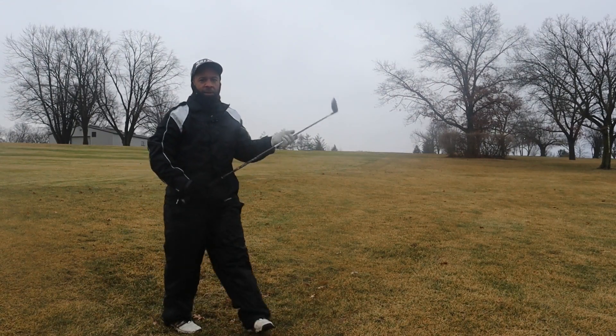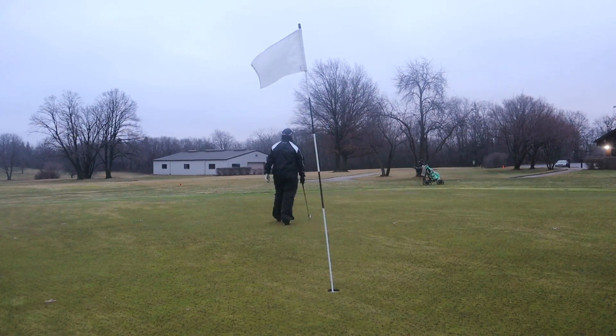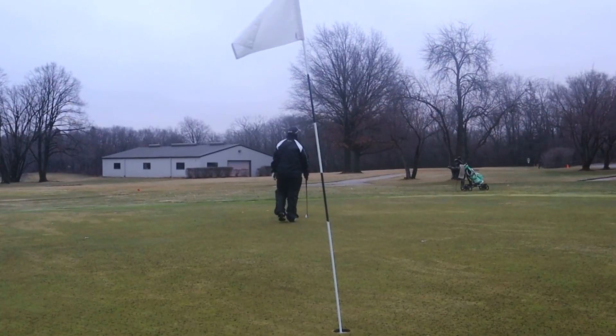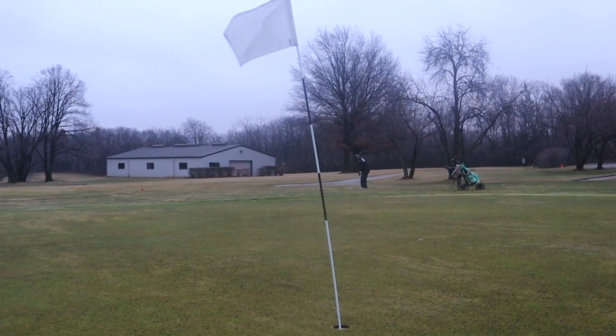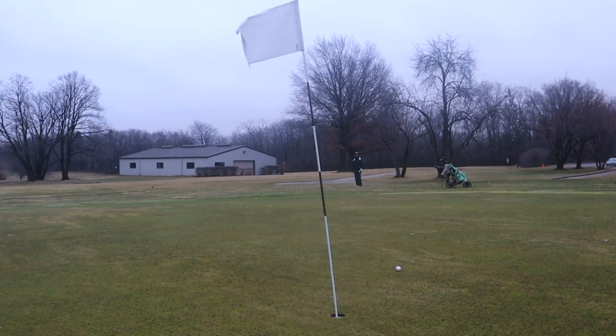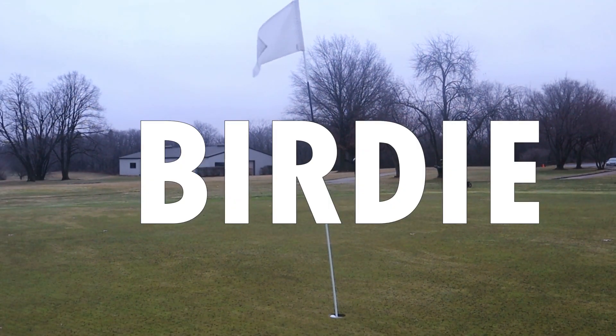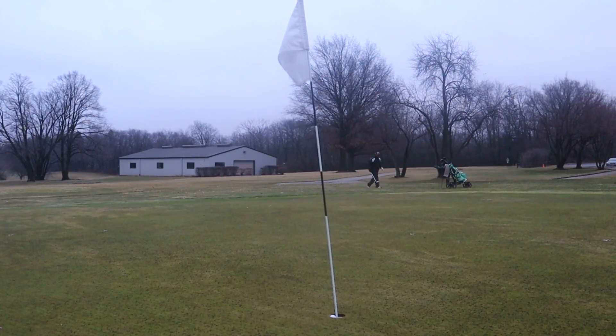We forgot the fade part, so that is definitely left of the green. The green is a little wet, so I'm going to try a little lower shot here — not a great lie either.